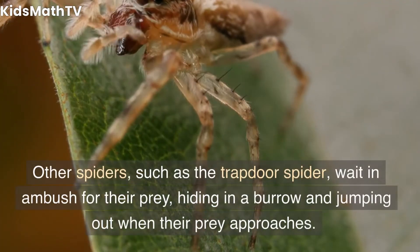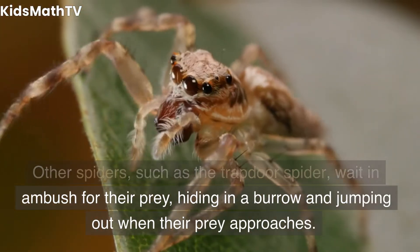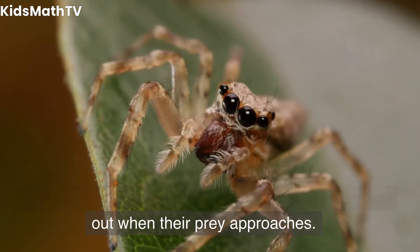These spiders do not build webs but instead hunt down their prey using their speed and agility. Other spiders, such as the trapdoor spider, wait in ambush for their prey, hiding in a burrow and jumping out when their prey approaches.